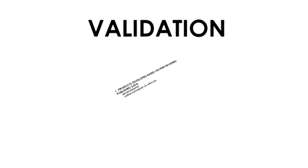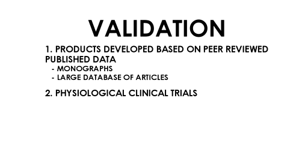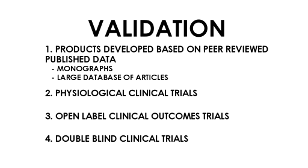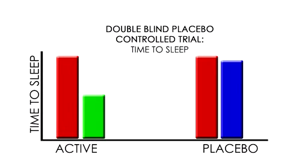First, the product formulas are created using extensive peer-reviewed literature that's documented in the company's monographs and database of full-text articles. Second, it performs physiological testing on all of its products. Third, validation comes from open-label clinical outcomes trials. Finally, double-blind placebo-controlled trials are performed. Here's an example of a double-blind placebo-controlled trial for time to sleep.